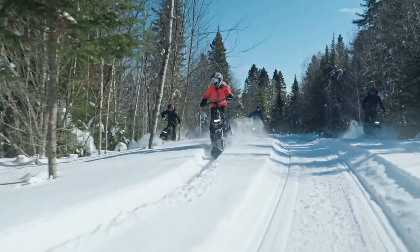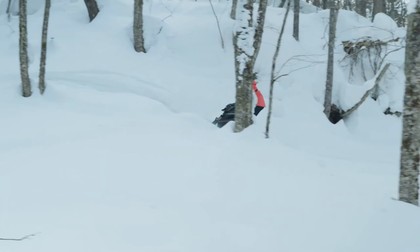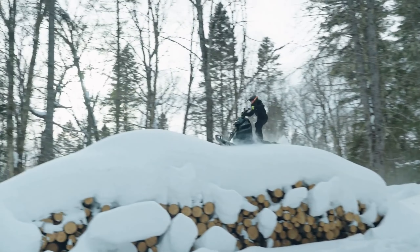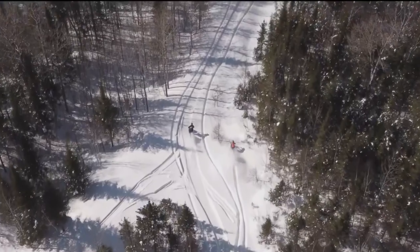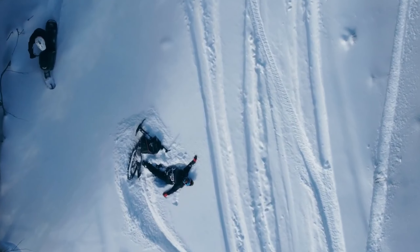Don't miss out on the chance to be part of this snow riding revolution. Join the ranks of explorers and adrenaline seekers who have already embraced the Widescape WS 250. Elevate your winter adventures with the world's first stand-up snowmobile — your key to a thrilling and unforgettable snow ride experience.